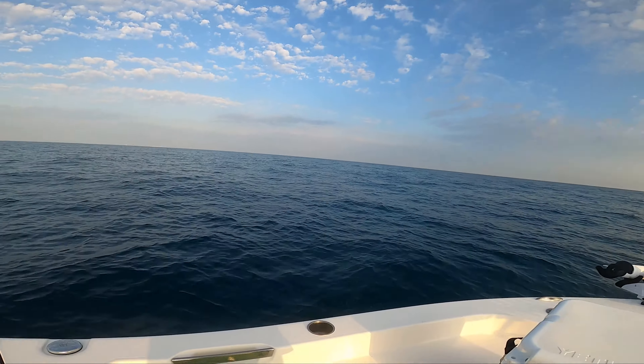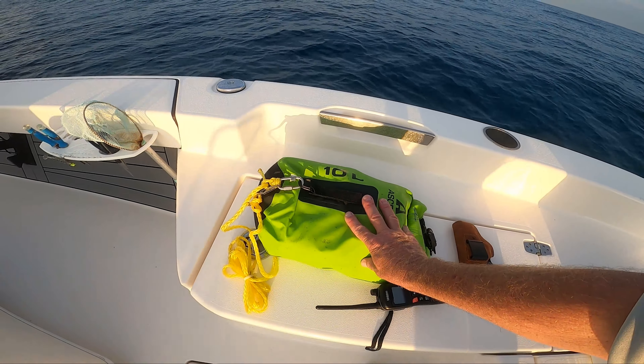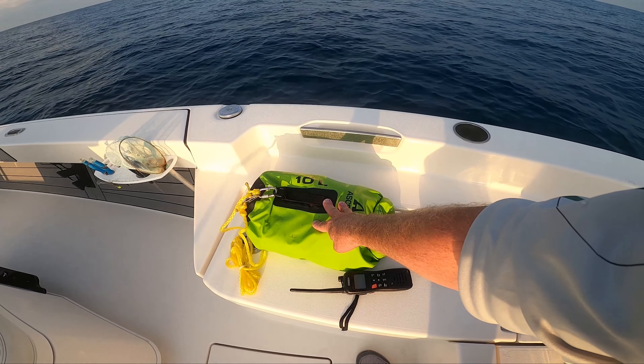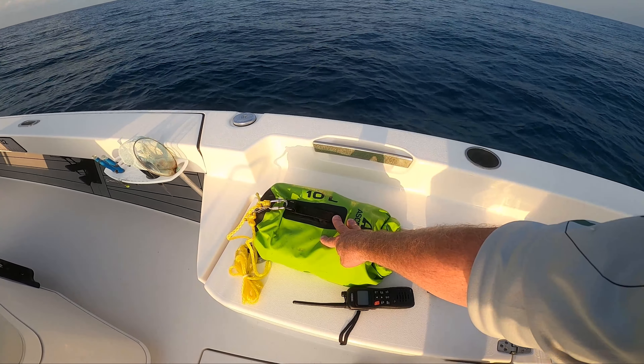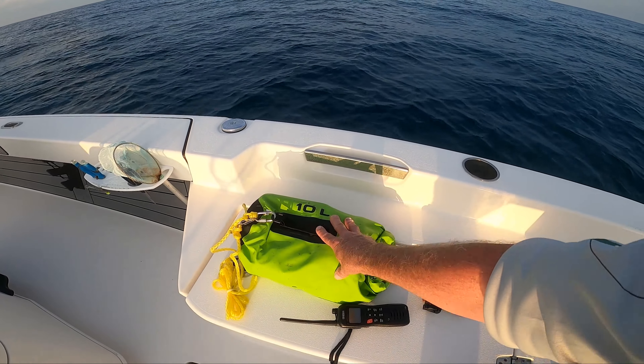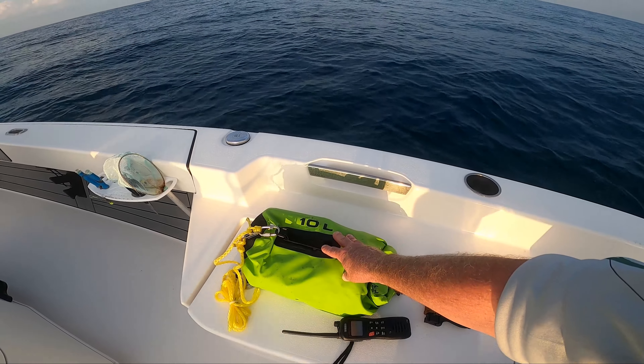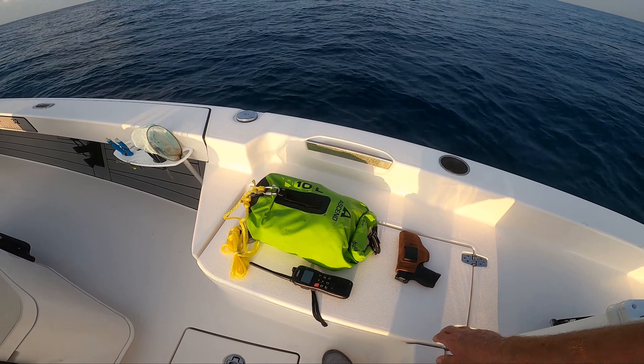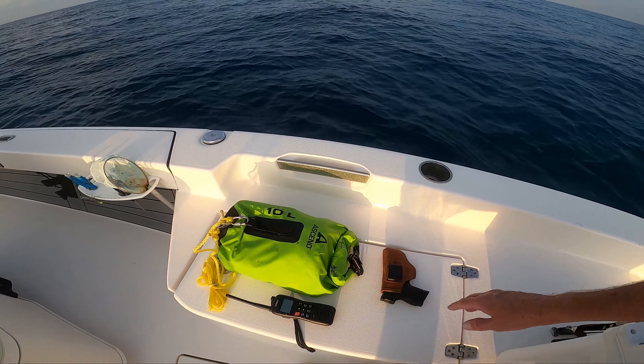Then what we also have is what's called a ditch bag. Let's look in this ditch bag here. This is a ditch bag. Any time we're out here, I tell my clients — if there's an emergency and we have to abandon the boat, get in the water or something, then one of us grabs this bag. This is our savior right here.